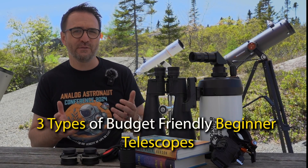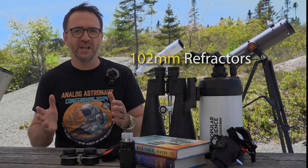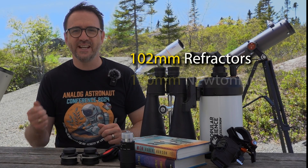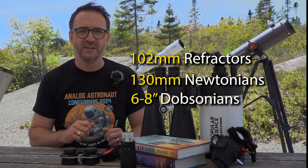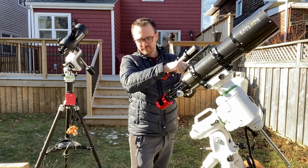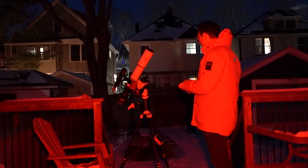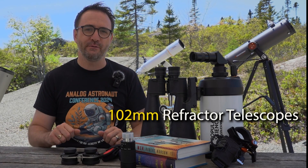The beginner telescopes I recommend for those on a budget fall into three categories: first, the 102-millimeter refractors; second, the 130-millimeter Newtonians; and third, the six- to eight-inch Dobsonians. Note that none of these telescopes include computerized mounts, as a good computerized mount is typically purchased separately from the telescope.